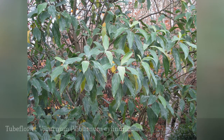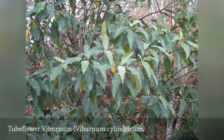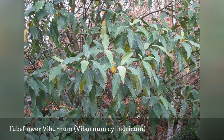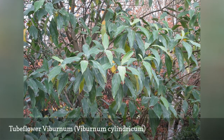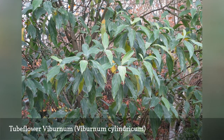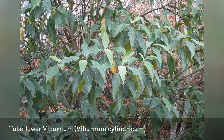One feature that makes the tubeflower Viburnum stand out is the waxy coating on the leaves. In fact, if marks are made on the leaves, they will remain there. This bold evergreen species has long drooping leaves with a rounded and spreading habit. As the name suggests, the fragrant flowers are tubular in shape and become black drupes after pollination.